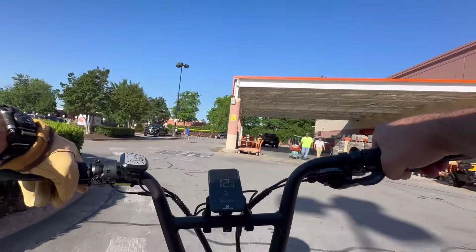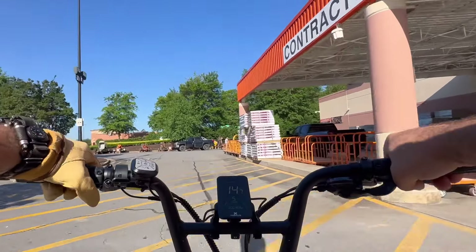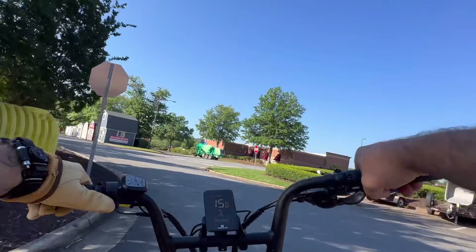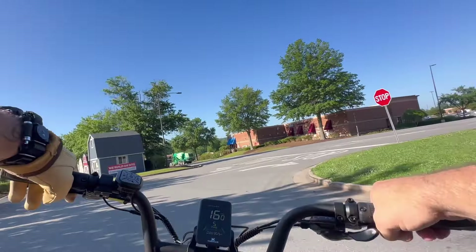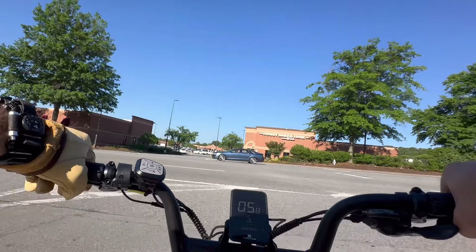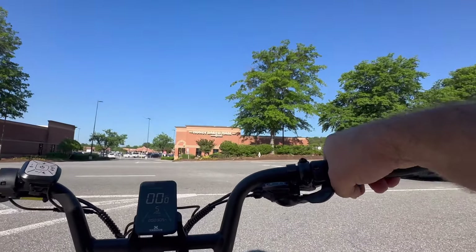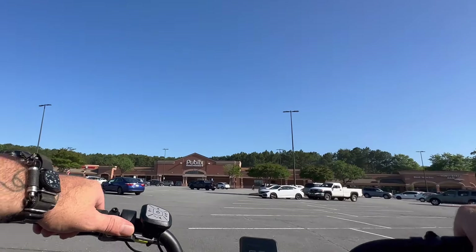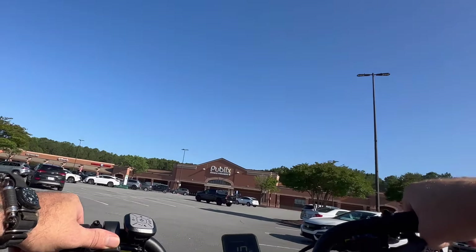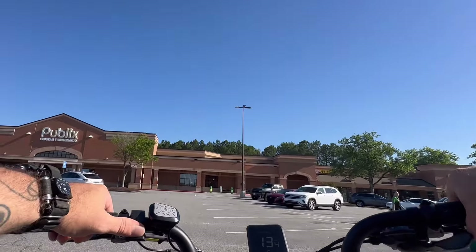I decided to do this video early in the morning, but for 8 o'clock in the morning it is already really hot. It's going to be the kind of day where you need water. I do have some water with me in my pack — I've got my Grail and my Klean Canteen. Here we are in front of a couple of major chains, and we're going to ride out here in the front and see if we can find access to one.